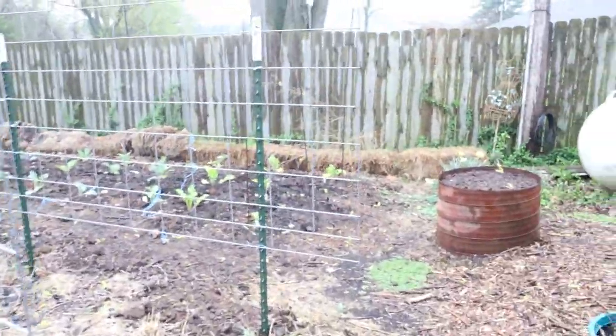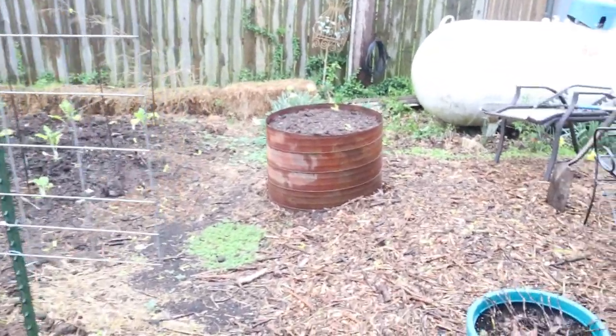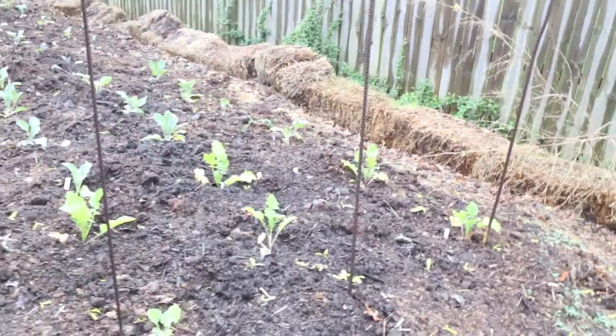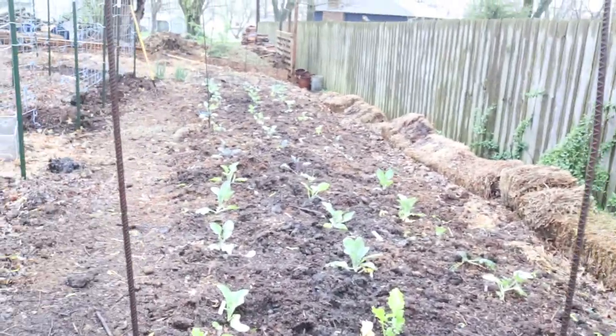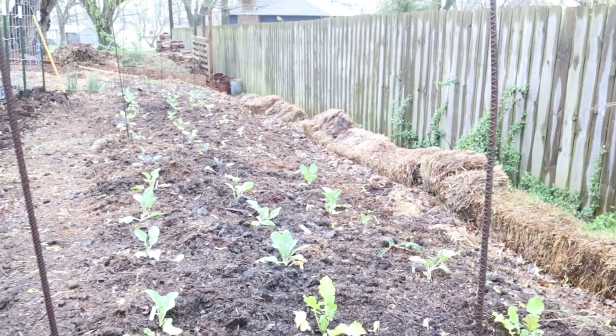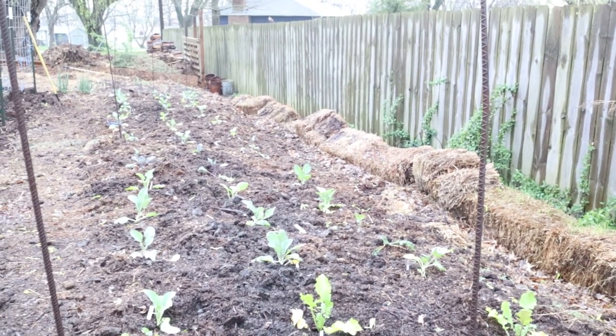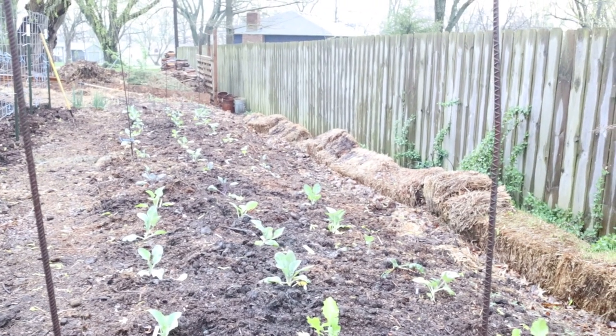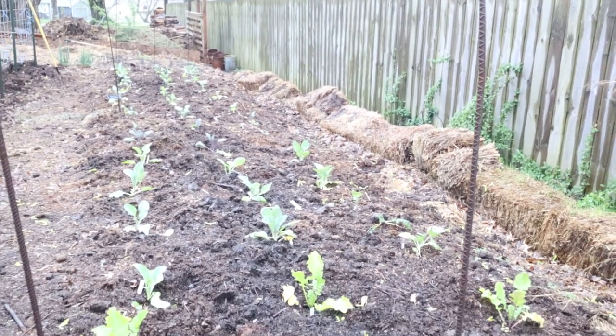Over here, my husband and I were able to get our brassicas planted. As you can see, we've got quite a few in there — broccoli, kale, cauliflower, broccoli rabe. And in my broccoli and cauliflower, I have purple and white in both.